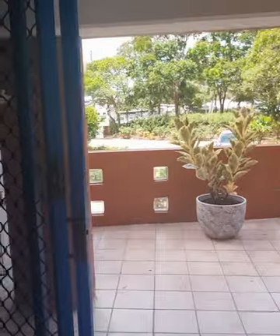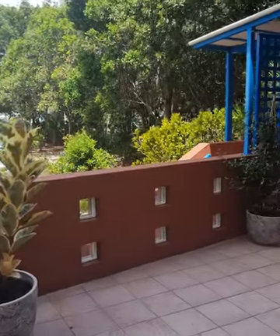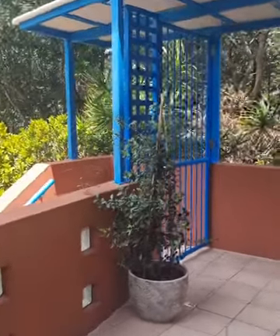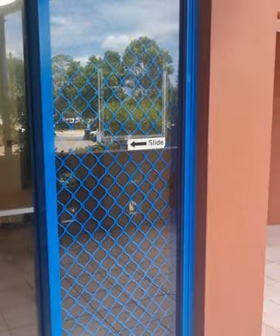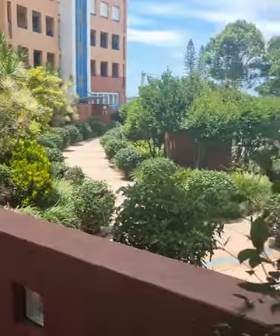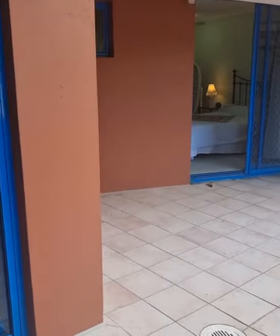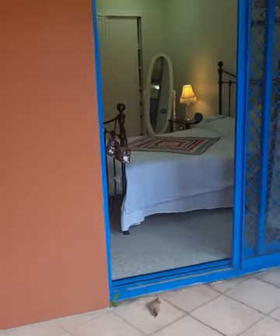We're going to take you straight out the back of the apartment — we'll start at the back end and then work our way through the unit. This particular unit has quite a large balcony at the back. There's a stairway there that leads directly down into the visitor car park area. There is a security gate, so it's nice and safe, and it's quite a great balcony out here.